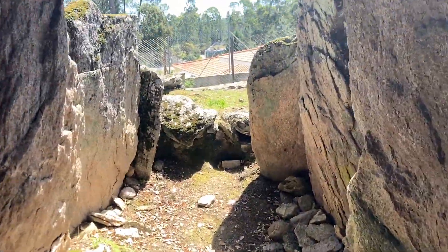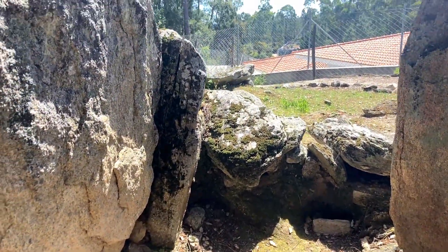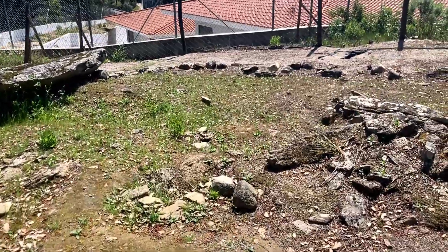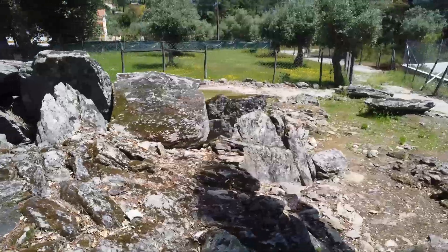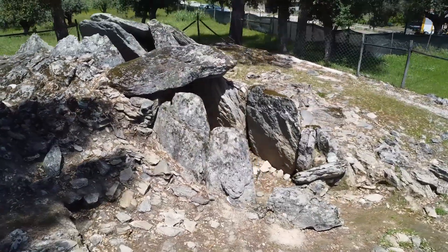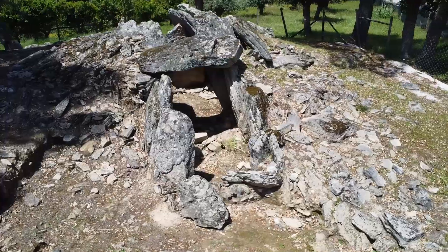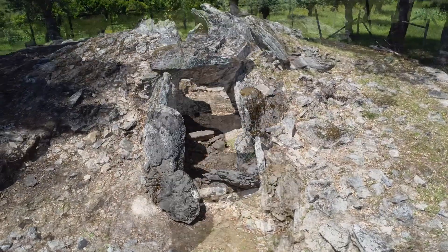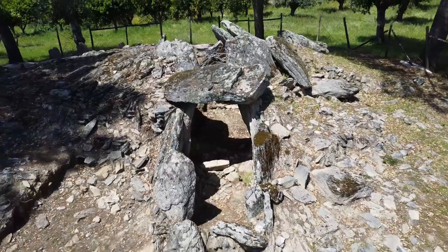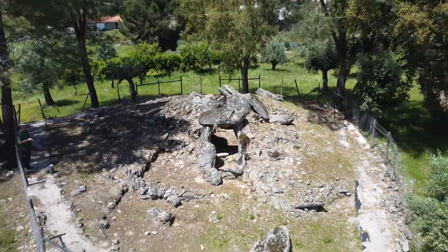Despite the impressive potential for archaeological discoveries here, this prehistoric site is still in the process of being classified for protection. I hope the authorities recognize the importance of preserving such a site and grant it proper designation. What the archaeologists are finding here gives us a much clearer picture of what life was like for our ancient ancestors, and visiting the site lets us personally experience Portugal's incredible heritage and feel a connection with the land's inhabitants from past millennia.